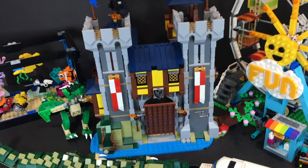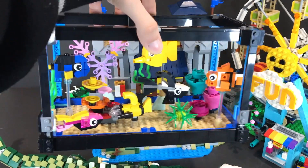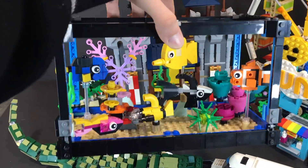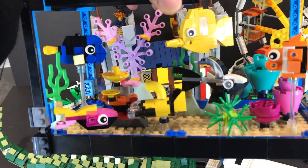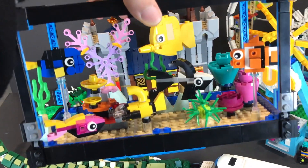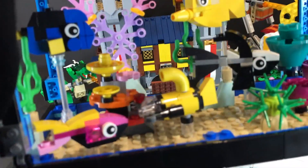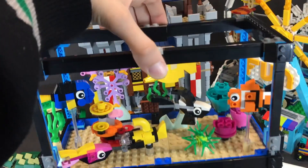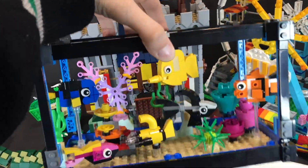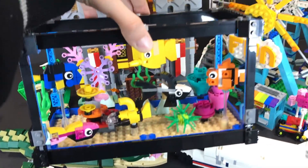My fourth favorite set is the fish tank. The fish tank reminds me of Finding Nemo — there's Dory, there's Nemo, and three other fish I'm not sure of the names of. We also have a little submarine micro build, which is kind of cool. I just don't like that there's no glass — it would have ranked higher than the crocodile, but the crocodile feels more realistic, and I really care about realism in LEGO sets.